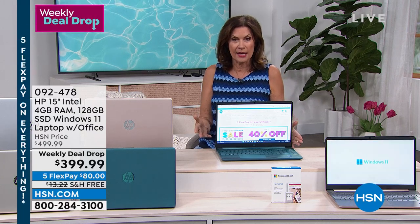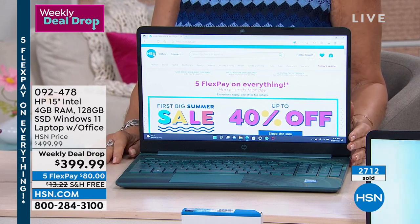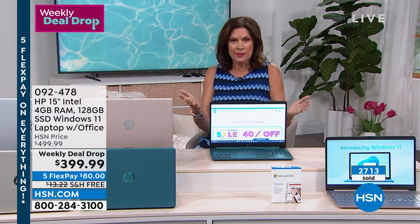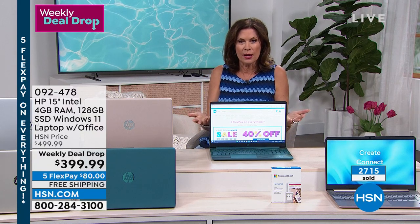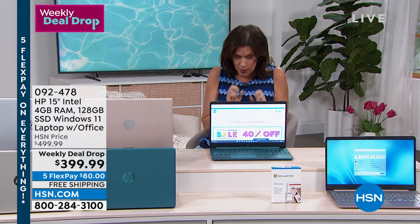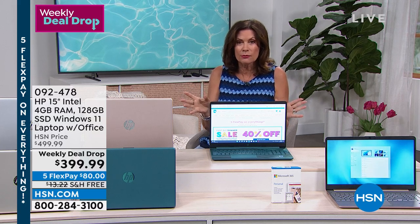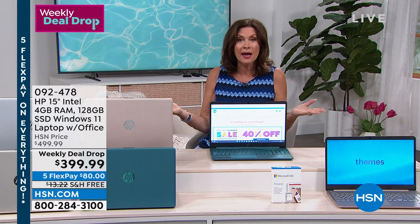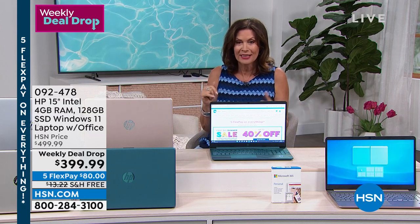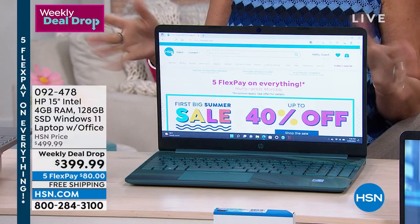We started with almost 2,000 of these. This week alone, 2,700-plus were ordered. Really, truly — if you're thinking about upgrading, grab it now. And if you get it home and you don't want it, send it back. But if we sell out — and we already checked to see if we can get more — we cannot get more. What we have is our final quantities. With your five flex payments you can split that up at $80 on your credit card, free shipping.